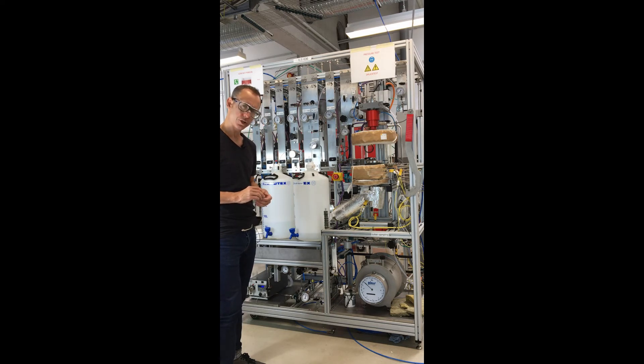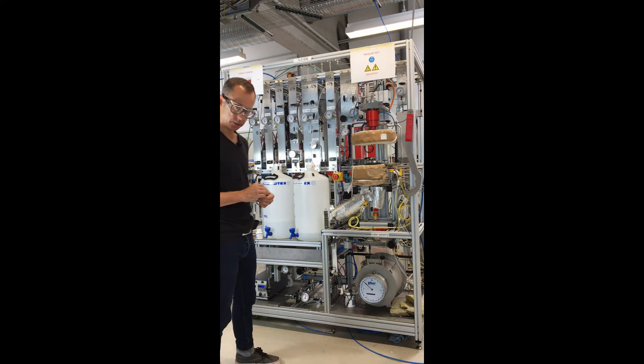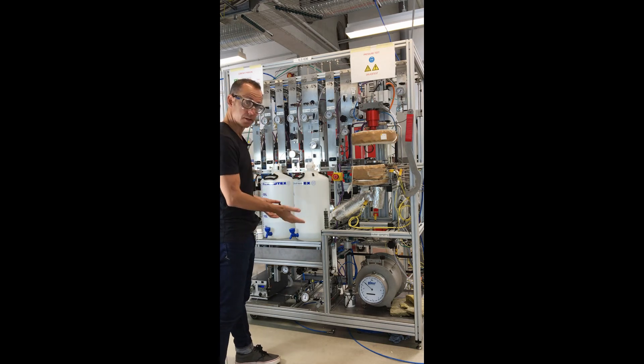We're measuring the volumetric flow rate exiting the reactor using a Ritter volumetric flow meter. That's important especially for reactions where you have significant stoichiometric change during reaction. Last but not least, we're going to add an online GC once this unit is delivered to our client's site overseas.